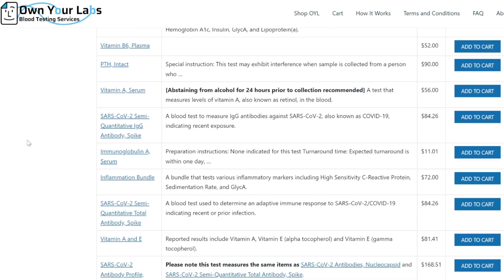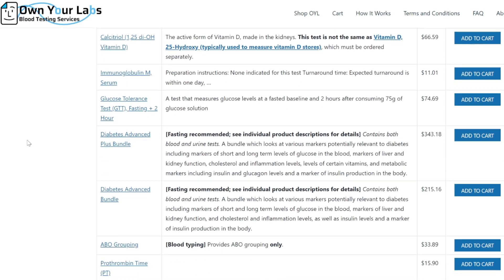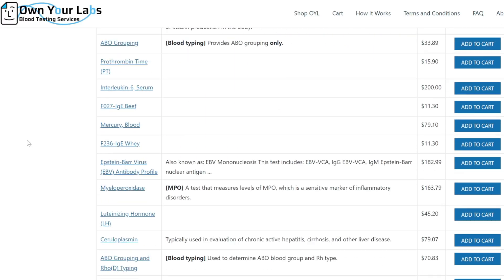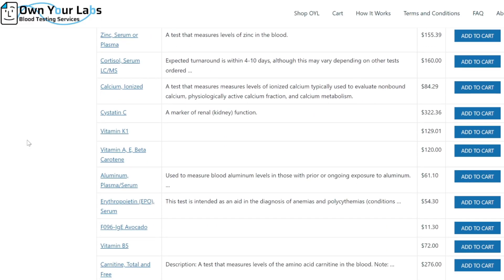If you, like most people, only do a blood test once a year or even less, it makes it extremely difficult to assess what really is going on with your health. To make matters worse, there are thousands of blood tests you could be doing, and the medical system isn't interested in optimizing your health, so you're on your own deciding what are the best blood tests to focus on, and it's a complicated field of study.